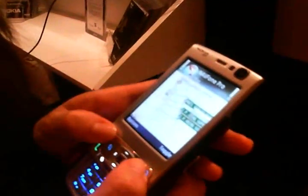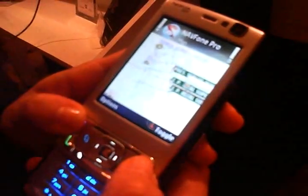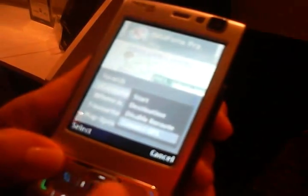Celia from Aegis is going to demonstrate the new search and maps function on the N95. There is a GPS integrated onto the phone, and she connects to GPS to locate herself.